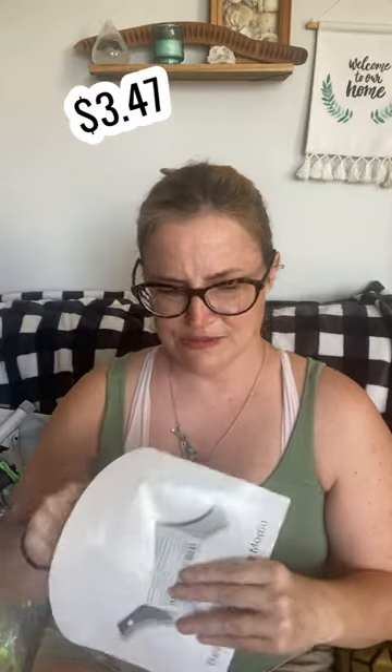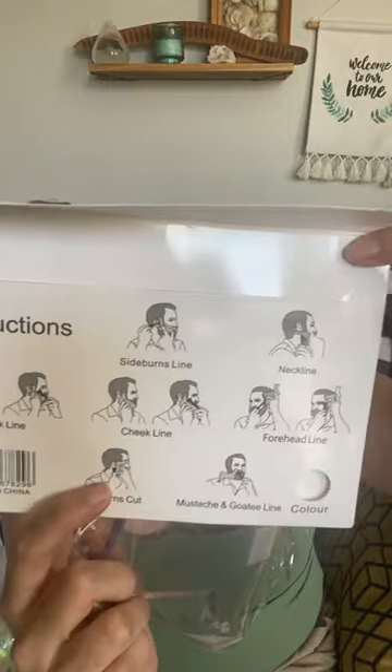We got this keychain — I'm obsessed with these vintage keychains. This is the keys to the camper, and I have two campers, so that's perfect. My boyfriend wanted this beard shaper; he hasn't used it yet. I believe this was about $2. It's transparent and it has lines on it for different things: cheek lines, sideburns, necklines, forehead. It looks like it's pretty high quality, so I would give that like a 10 out of 10.